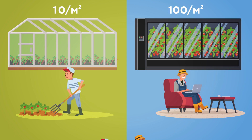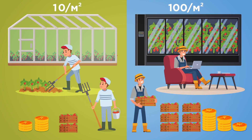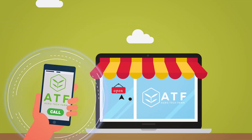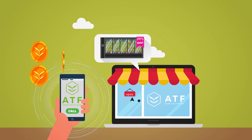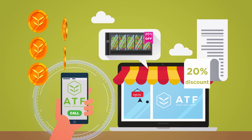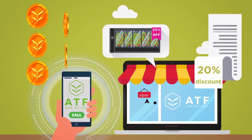This device will provide you with fresh organic produce throughout the year, regardless of your climate conditions and at a minimum labor cost. Purchasing ATF will be made easy by phone or online. Our customers will get up to a 20% discount on the devices if up to 20% of the price is paid with ATF tokens.